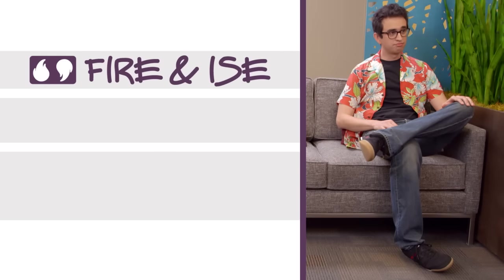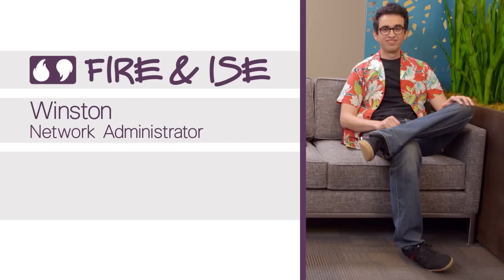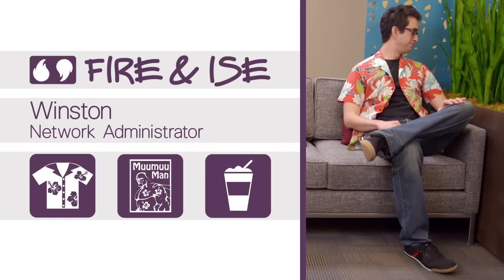Welcome to Fire and Ice Coffee. This is Winston. Winston is a mild-mannered network administrator at Fire and Ice Coffee. He likes Hawaiian shirts and reading comic books. His favorite drink is a latte topped with whipped cream and cinnamon.